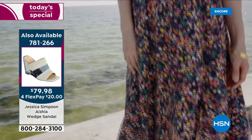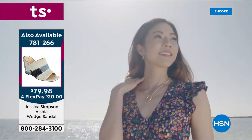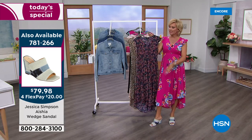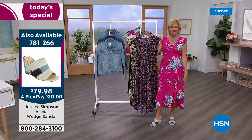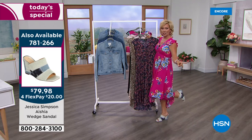You can always add some tights or a knee sock. That's the shoe I'm wearing — item 781266. I changed from my Birkenstocks. I thought the Birks looked great with it, but sometimes you want a little bit of heel height.